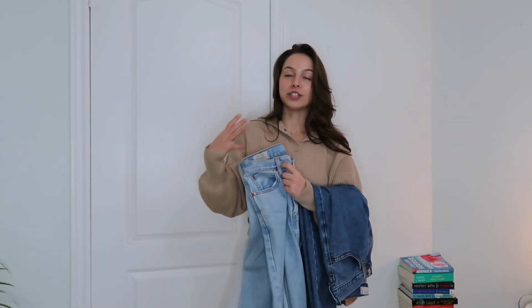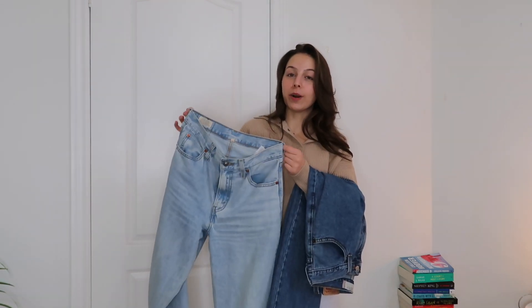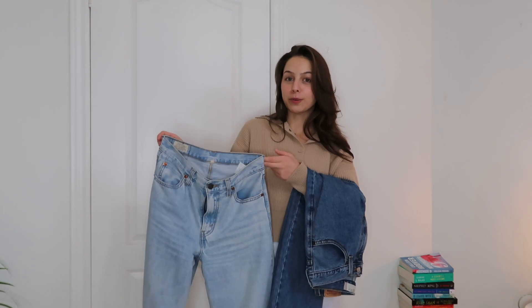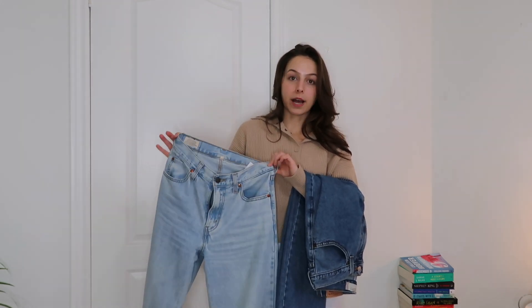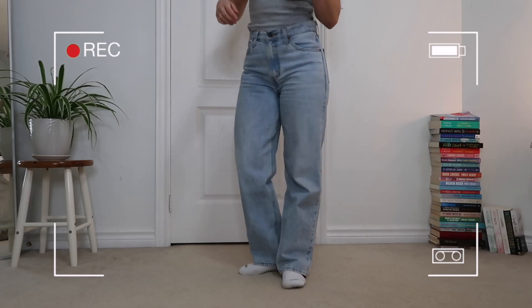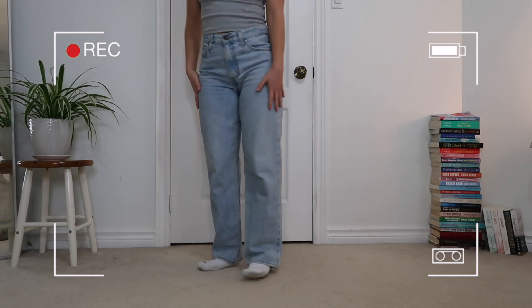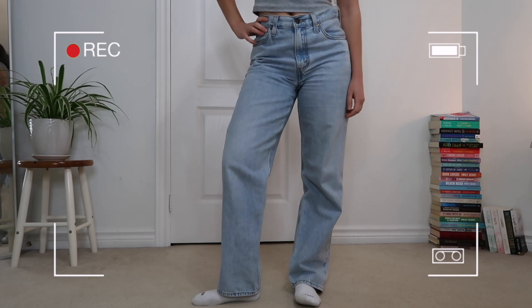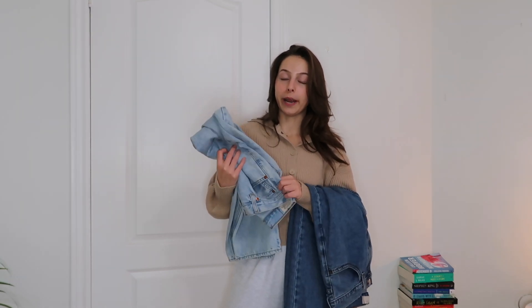Next up is denim — I have two pairs to show you, and I circulated through these two throughout the whole year. The first pair, also in my 2021 video, are the Levi's DA jean in the shade Charlie Boy. I also have these in a black wash, which I believe is called Rad Dad, but I definitely wear the Charlie Boy shade much more — it shows through the fit. I find I'm always reaching for these because they're more worn in and have shaped to my body. I've just never had jeans fit me so perfectly, and they're a staple in my personal style.